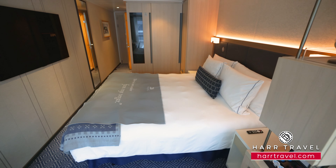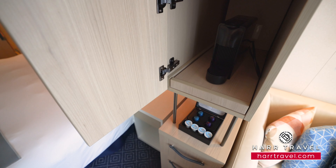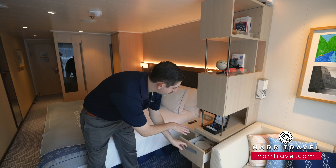Continuing on the other side of the bed, you'll find your Nespresso maker tucked just inside — capsules are provided and replenished throughout the cruise. Underneath is a drawer with all your glassware, and just below that is a mini fridge fully stocked with sodas. Up top you have binoculars and some great books you can use to read about excursions on expedition-style cruises.